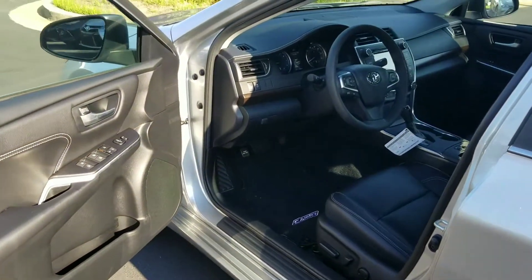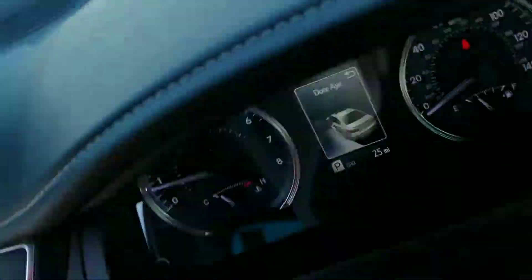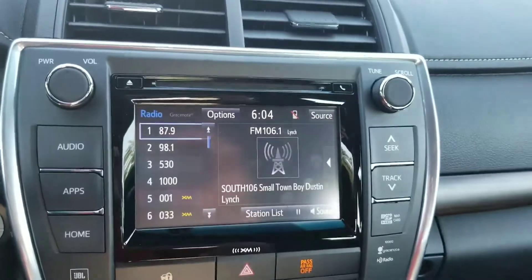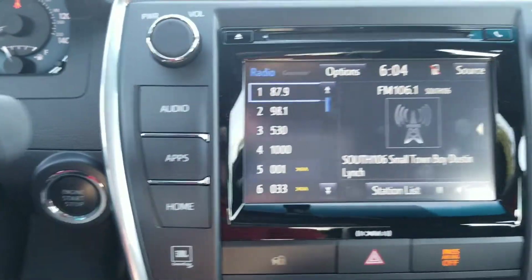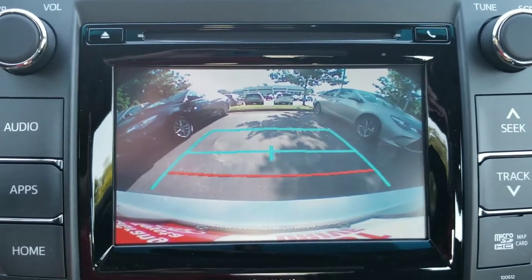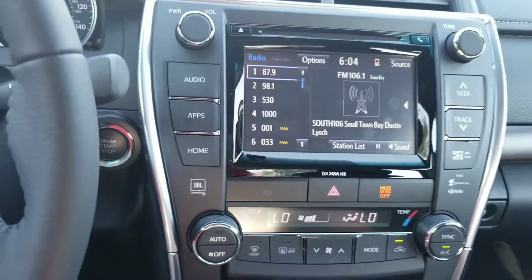You have power windows, door locks, and blind spot monitor. You also have your huge display right there, which becomes your backup camera when you put it in reverse, and it's also your navigation. You have heated front seats.